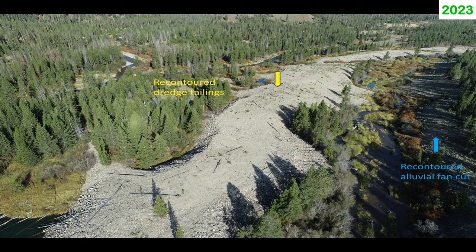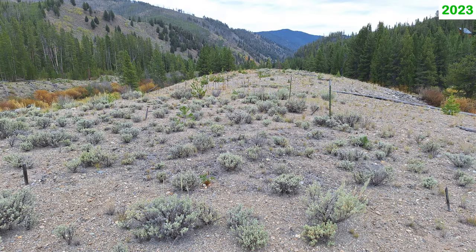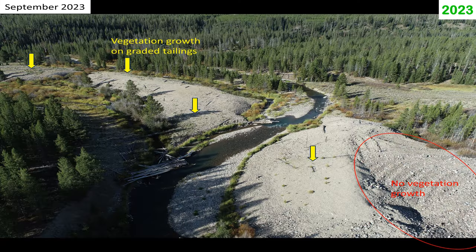Upland vegetation has also become established in re-contoured areas, such as the dredge cut through the alluvial fan and the dredge tailings left in place in the project area. However, upland vegetation establishment on undisturbed tailings remains sparse.